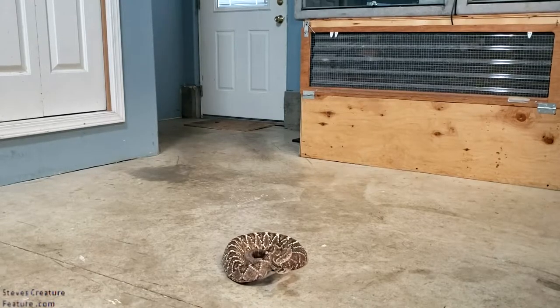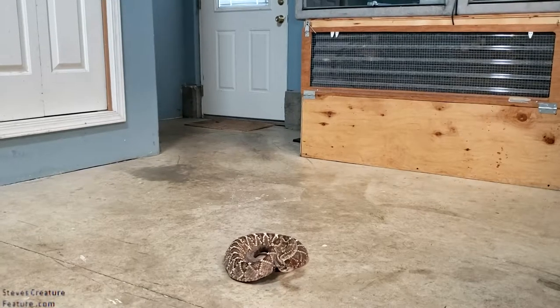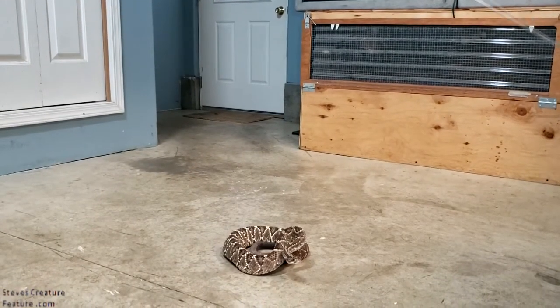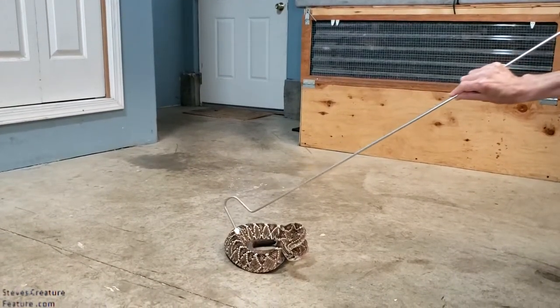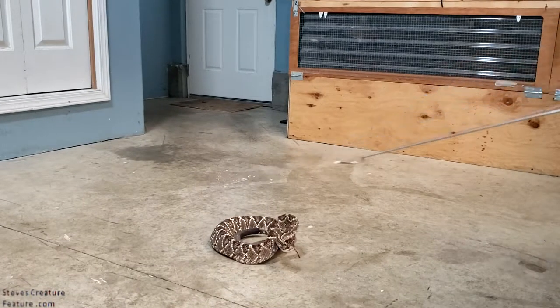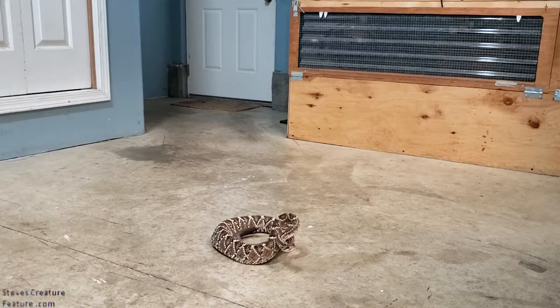Here we go again — another favorite of mine, the Neotropical Rattlesnake. A beautifully marked rattlesnake. Look at those diamond-shaped patterns. Almost similar to a Western Diamondback. Not quite, but you can see what I'm talking about.